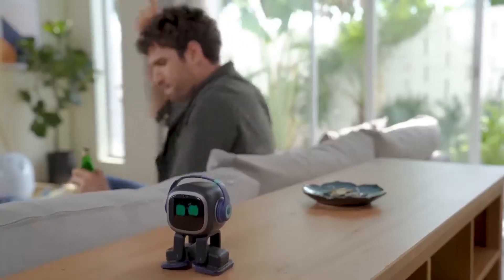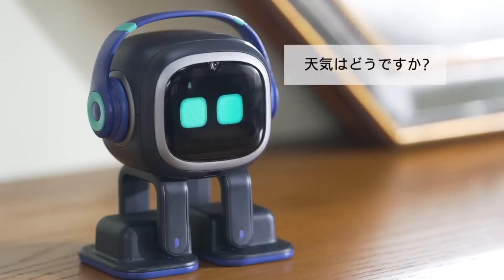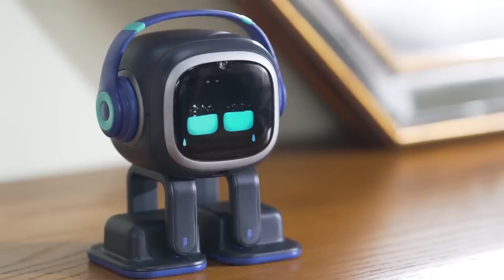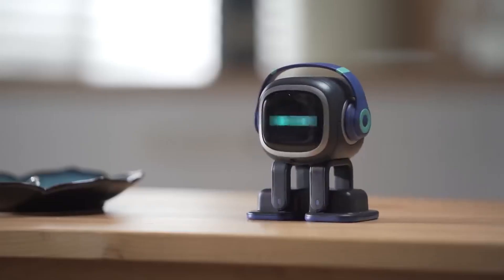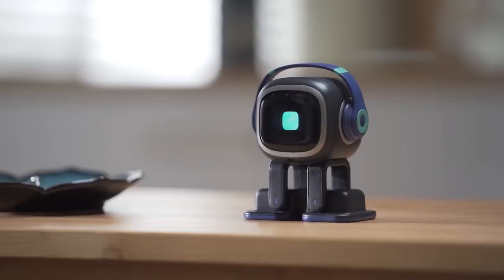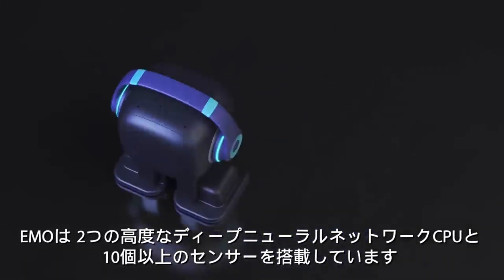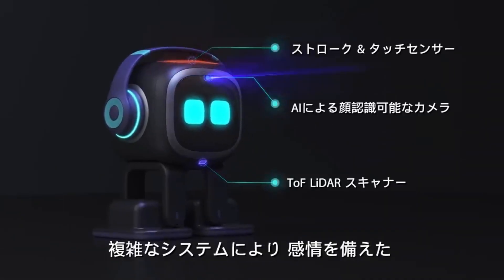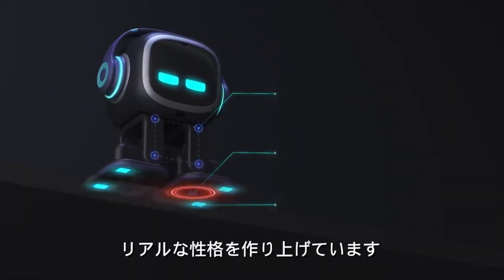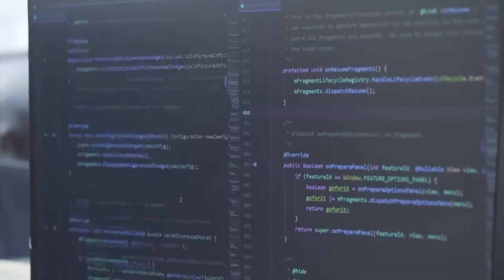EMO can dance, play music, and play games online, with its HD camera and four microphones allowing it to respond to phrases like 'Hey EMO.' As it interacts with others, its personality develops, expressing a wide variety of emotions from joy to sadness. Thanks to its AI processing models and neural network processor, EMO can interpret sensor data, video, and audio for natural human contact, becoming a more interesting AI pet over time.